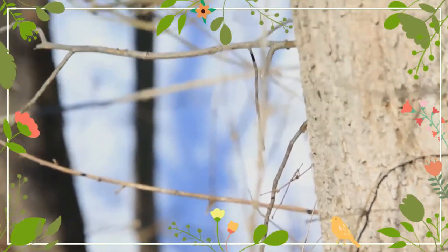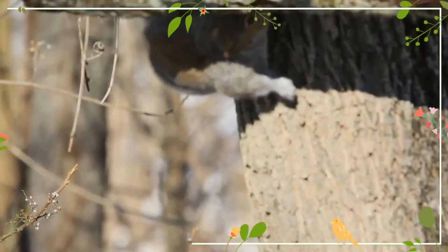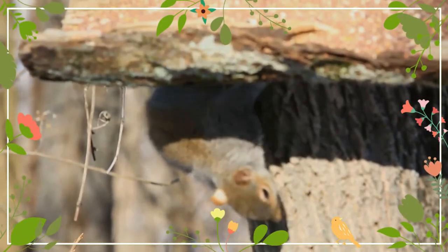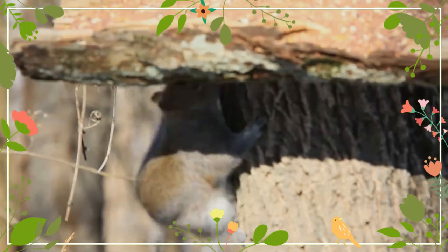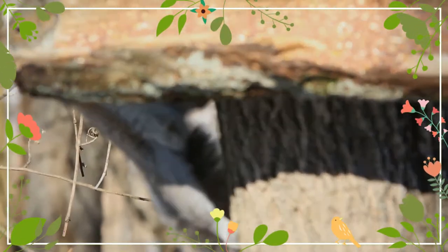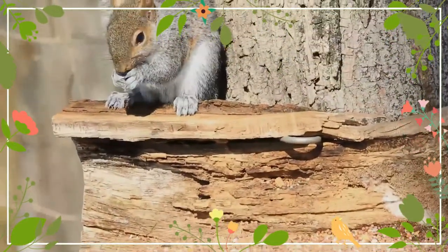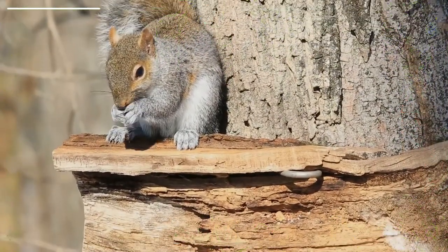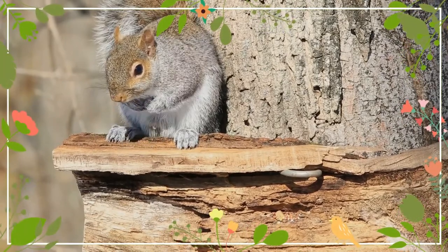The squirrel is a small diurnal mammal that defends a year-round exclusive territory. It feeds primarily on the seeds of conifer cones and is widely distributed across North America wherever conifers are common, except on the Pacific Coast where its cousin the Douglas squirrel is found instead. Red squirrels can be easily distinguished from other North American tree squirrels by their smaller size, territorial behavior, and reddish fur with a white venter.